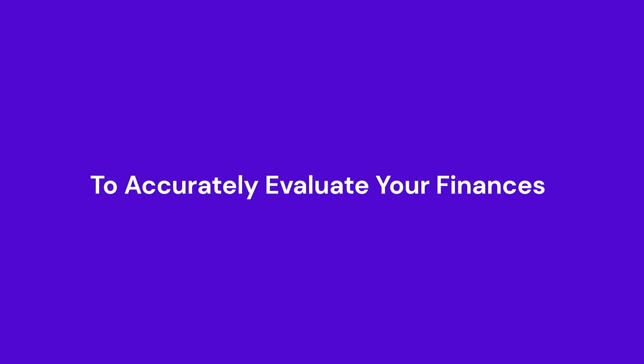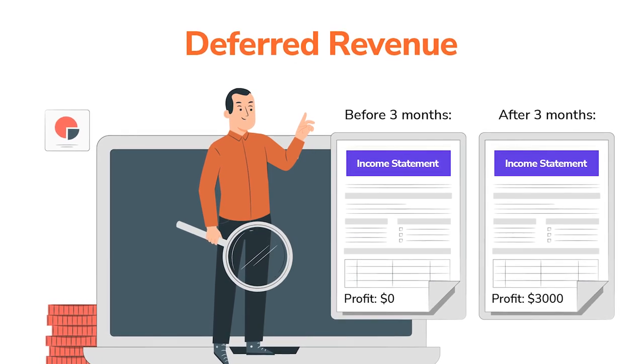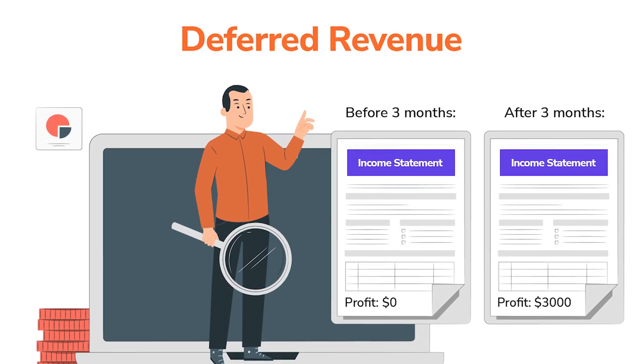To accurately evaluate your finances with deferred revenue, you create an accurate representation of your financial position. You're matching your income to when you earned it, which means you can better understand your profitability within an accounting period. For example, if you receive payments for a cooking class you're not running until three months from now, your profits are reflected in your income statement three months later, not today. As a result, you can efficiently manage your money. By adding deferred revenue to your balance sheet, you can also avoid declaring unearned income — giving you a clear picture of current revenue and an accurate representation of your company's worth.